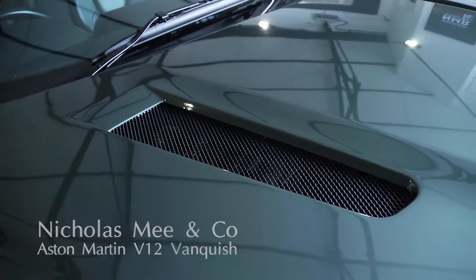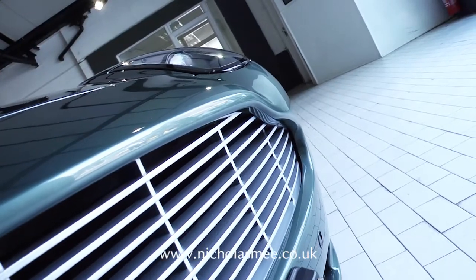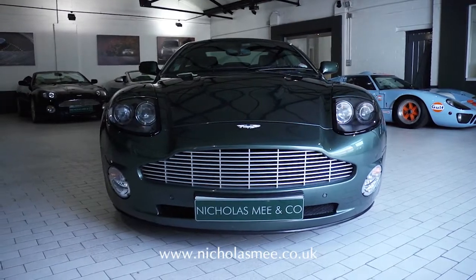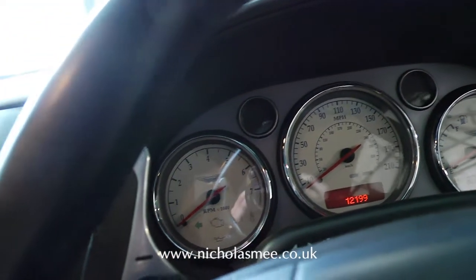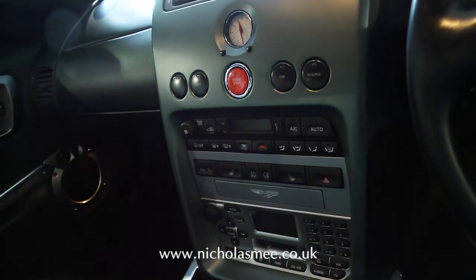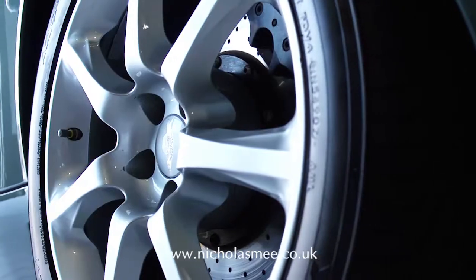Having been shown as the concept Project Vantage in 1998, the production V12 Vanquish was introduced in 2001 as a replacement for the V car models and was the last car ever to be produced at the Newport Bagnall production facility. Seen as the car that ushered in the new era of construction that would influence the later VH platform cars of Aston Martin, the V12 Vanquish is revered in supercar circles and remains one of the most desirable Aston Martins of all time.